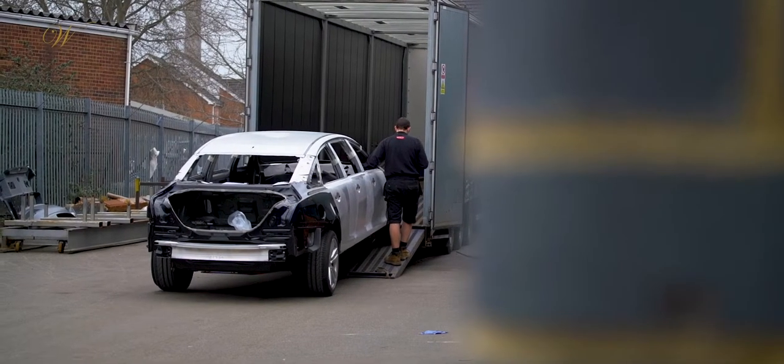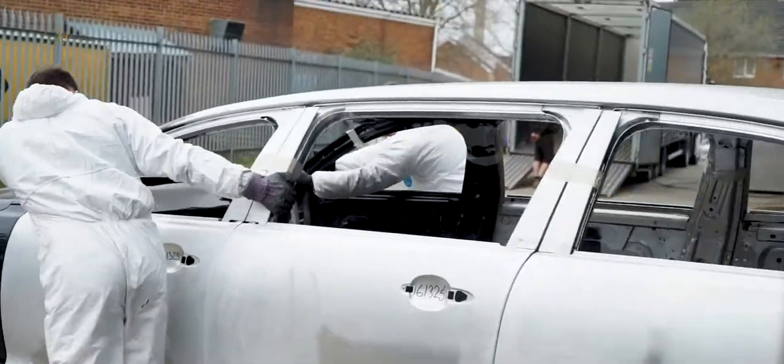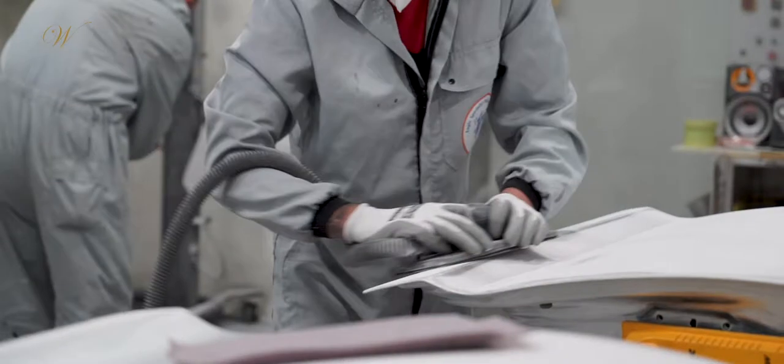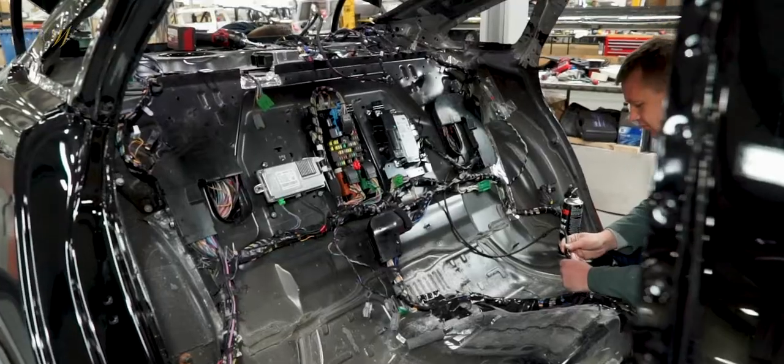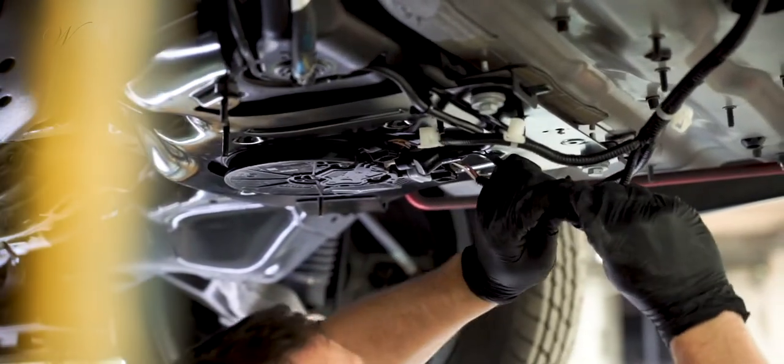With the body of the new vehicle assembled, it is sent back to our Wigan facility where it is hand sprayed and polished. The vehicle's electronics are reassembled with the electrical systems adjusted accordingly.